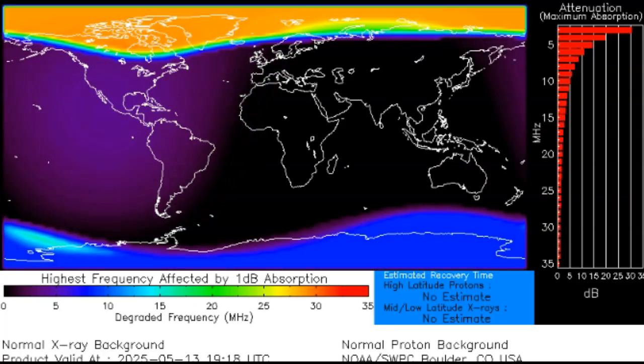A polar cap absorption event has been created from that departing X-flare — unbelievable. We're not yet up to an S1 solar storm, but we're heading in that direction, and you can see that protons are pouring into the north pole at this point.